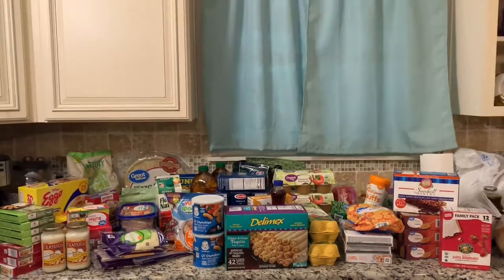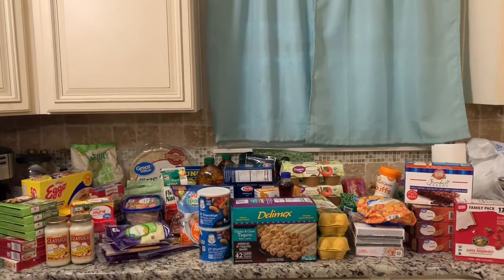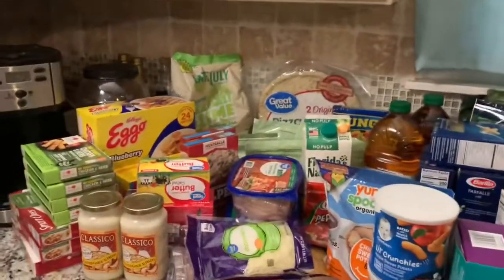Hello you guys, so today I have a Walmart grocery haul. It's a lot of stuff, so I guess let's get into it.